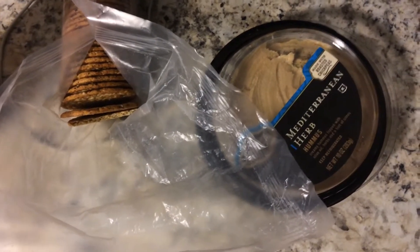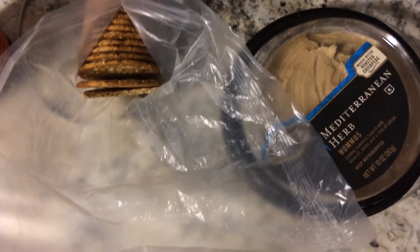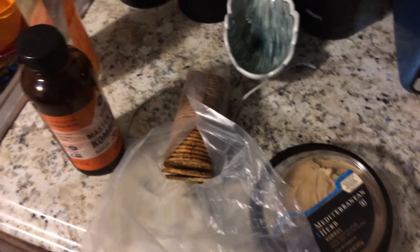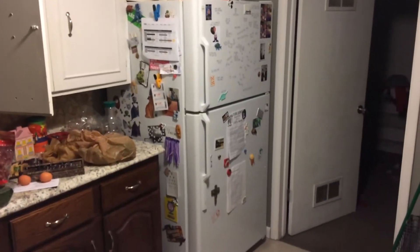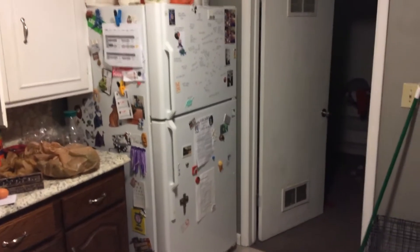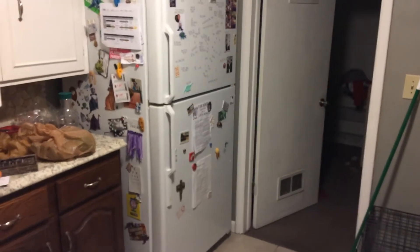Hey friends, welcome to another exciting episode of Old Stuff from the Fridge. As you can see, I moved. I got a much nicer kitchen now. It's got a lot of cupboard space, full-size fridge now, which is just a delight. And should really, really improve my capacity for producing these videos. Big ups to my landlords on that.